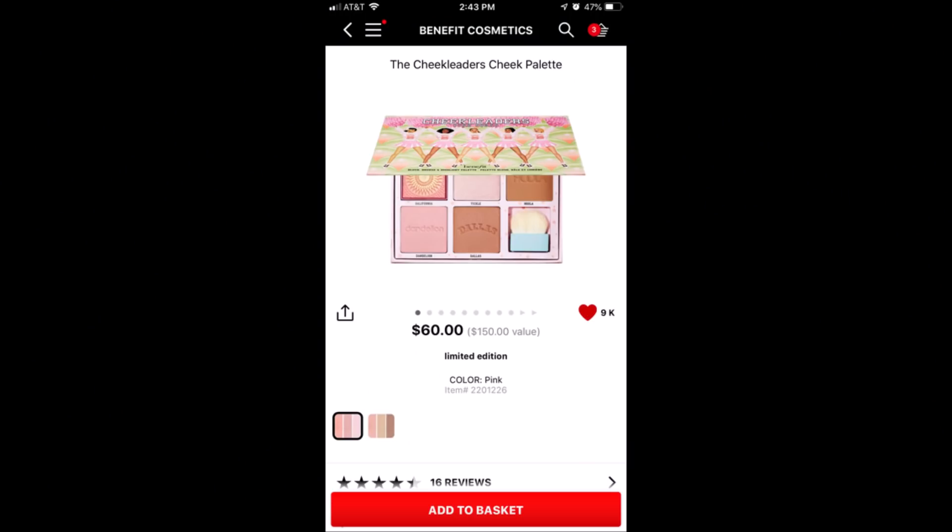The next is, again, from Benefit. I don't have this one, but I'm a big fan of their cheek palettes. California is one of my favorite blush shades — I'm wearing it today. They have another one out: the Benefit Cheek Leaders Palette, in pink, and they also have a bronze edition. It retails for $60 but it's worth $150. California is in this one. One of their regular sizes is $30, so you get five shades in this palette for $60. On sale, you're saving a ton of money. I think it's a great deal.